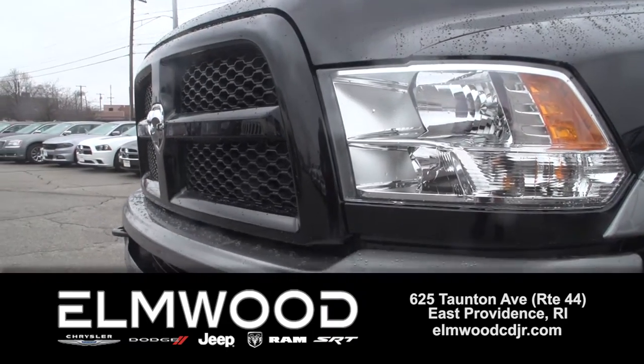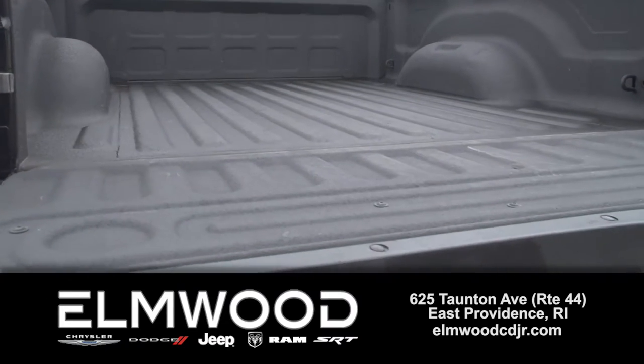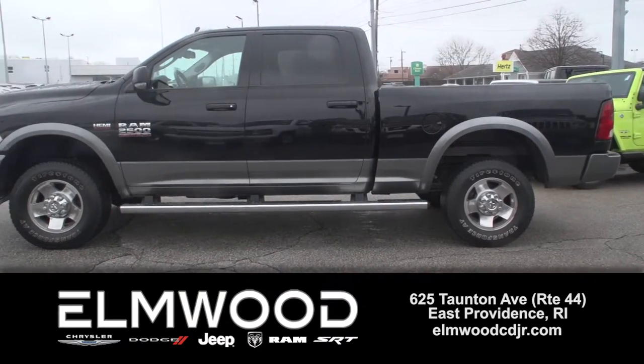We know Ram trucks here at Elmwood, and this one's been thoroughly checked out and it's ready for a new owner. See it here at Elmwood Auto Group in East Providence.